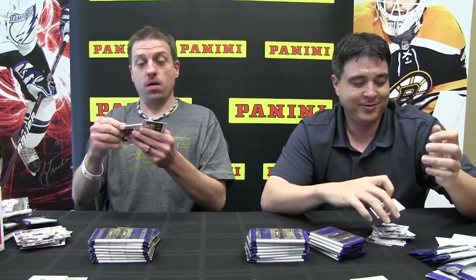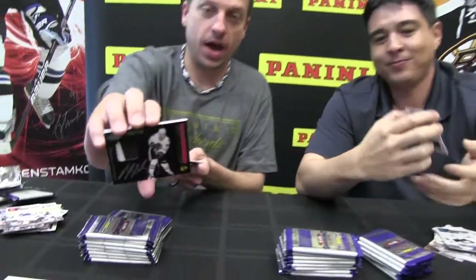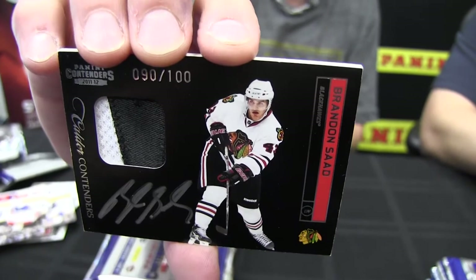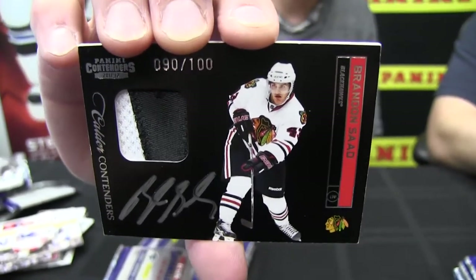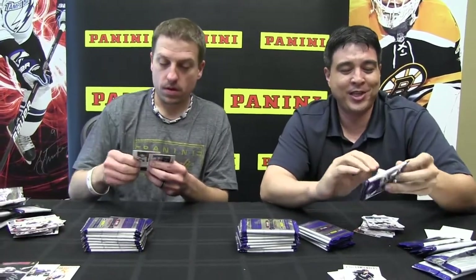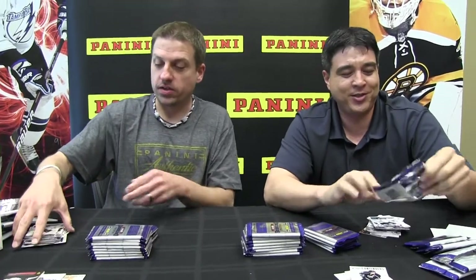Look at that folks — there's one of our new additions to Contenders. Look at that — on-card, autographed, silver paint pen on the autograph. My hockey pants just flew around the room on that one. Who'd you get? Brandon Saad. Brandon Saad — very good, USA boy for the Chicago Blackhawks. He's a good hockey player from what I understand.